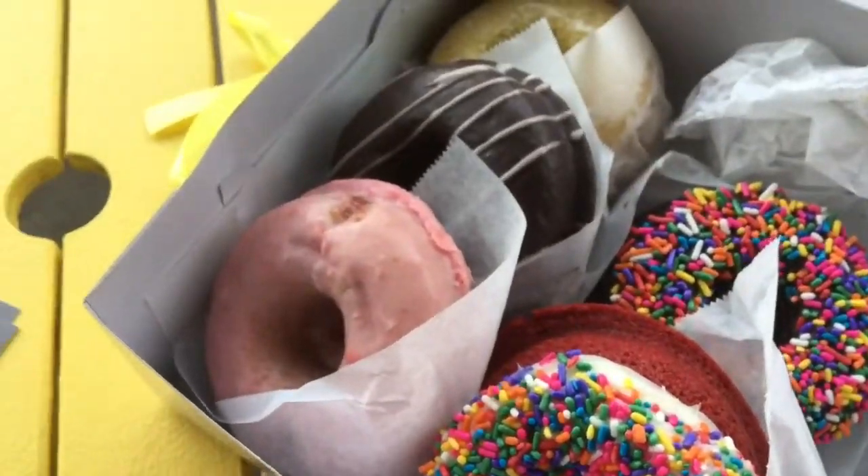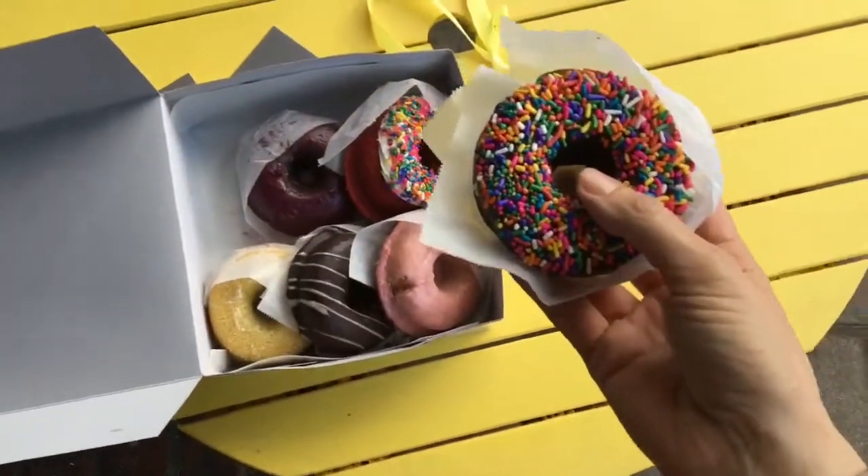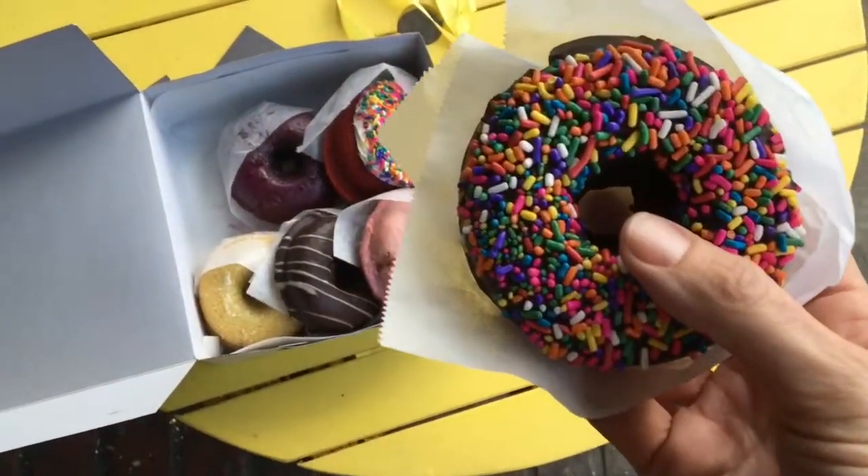Strawberry buttermilk, red velvet with rainbow sprinkles, vegan chocolate coconut, and rosemary olive oil, to name a few flavors.